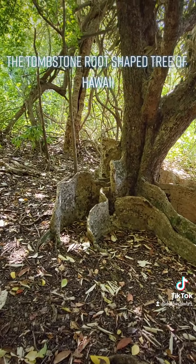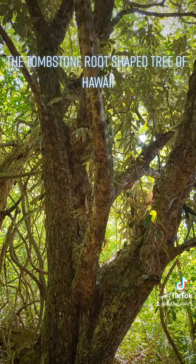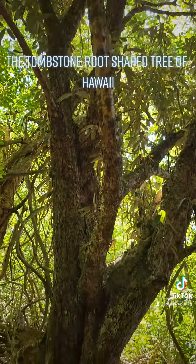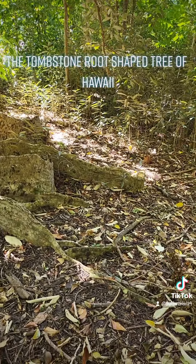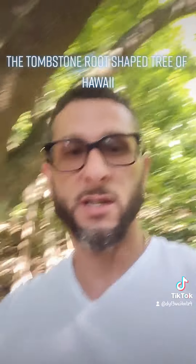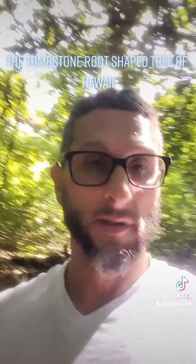Amazing, y'all. Amazing find. So you saw it here first — I brought this to y'all. I appreciate it, and I'm honored and humbled to have been able to be the person to introduce you to this tree.